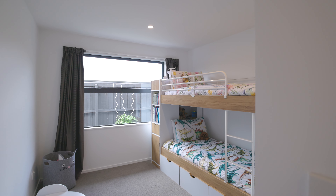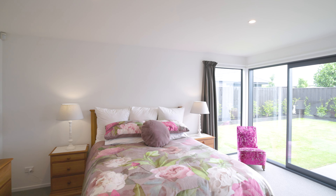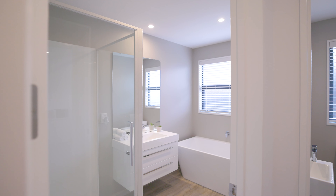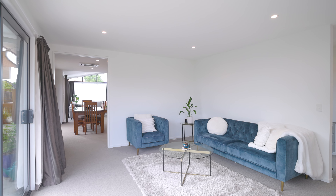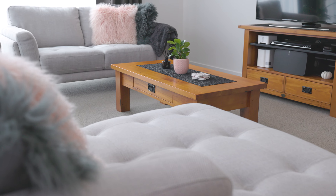Meeting the demands of modern life, the home offers four generous bedrooms and two bathrooms, emphasised by a master ensuite for added comfort. Two distinct living areas and an intelligently positioned study nook showcase an interior where space and purpose come together, framing a life that balances family moments with personal pursuits.